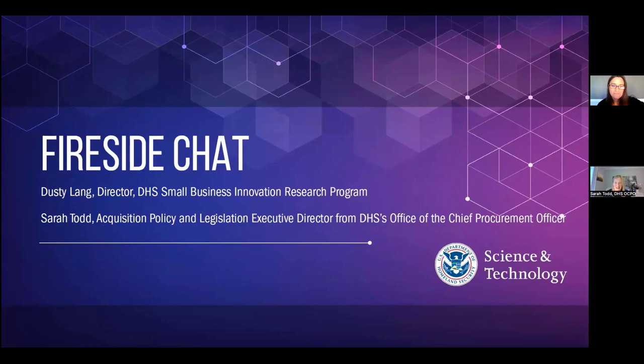Thank you for having me. I'm from the DHS Office of the Chief Procurement Officer — Executive Director of Acquisition Policy and Legislation. That means I work on things like the Homeland Security Acquisition Manual, the Homeland Security Acquisition Regulation, and managing the procurement authorities for DHS. Super excited to be here. Can you talk about your background and what got you to where you are today?